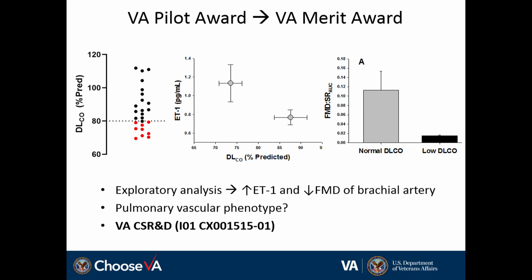Currently underway, we are investigating this in much broader detail in a VA merit award. We are about one year into that study right now, and it is supported by VA CSR&D.